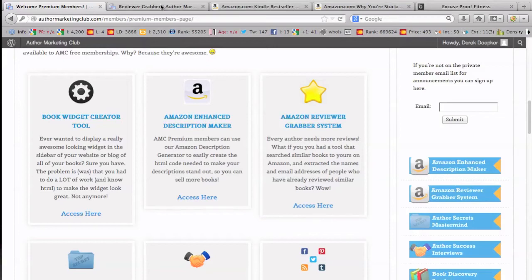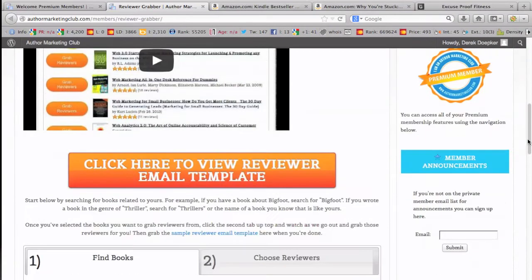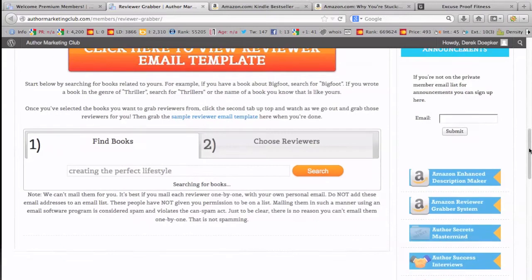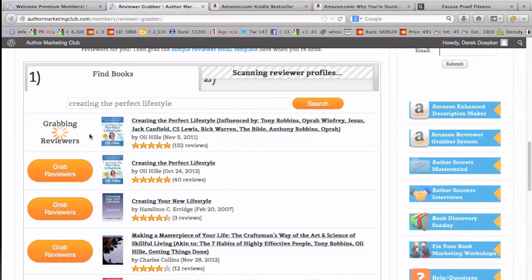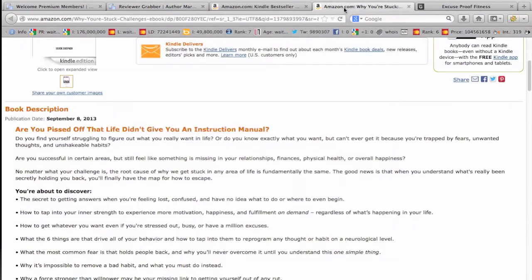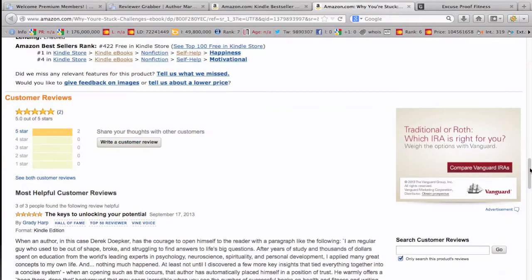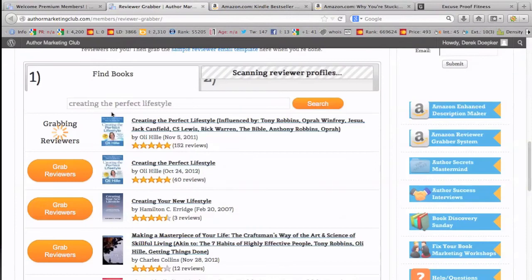The Amazon Review Grabber system is really cool. It's all set up with tutorial videos. You can find a book similar to what you're doing — I searched 'Creating the Perfect Lifestyle' and hit search, and it pulls up books in your niche. I hit 'Grab Reviewers' for my personal development book 'Why You're Stuck,' which I just launched and only had two reviews. I got one of those reviews within 24 hours by using this review grabber.